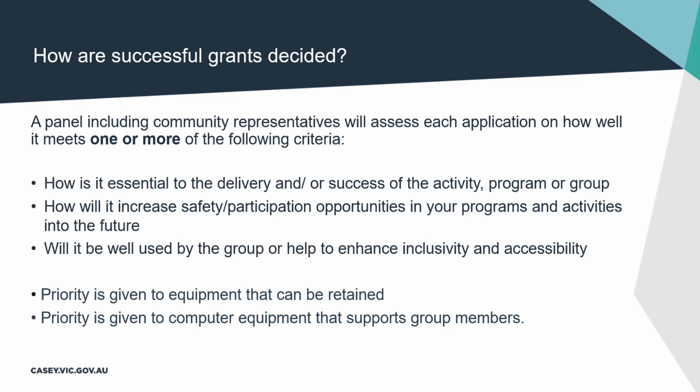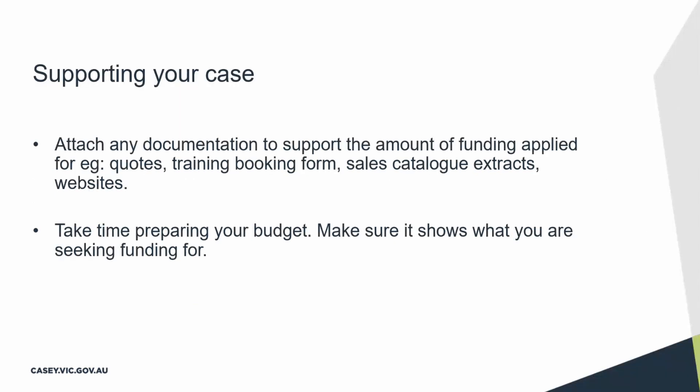I'm going to hand over to Suzanne. The more evidence you provide about what you're seeking funding for, the better chance your application will be successful. If you can attach any documentation — for example, quotes or training information — that will help your application. Also make sure when you're preparing your budget that the budget items you specify match all the information you have answered in your previous questions.